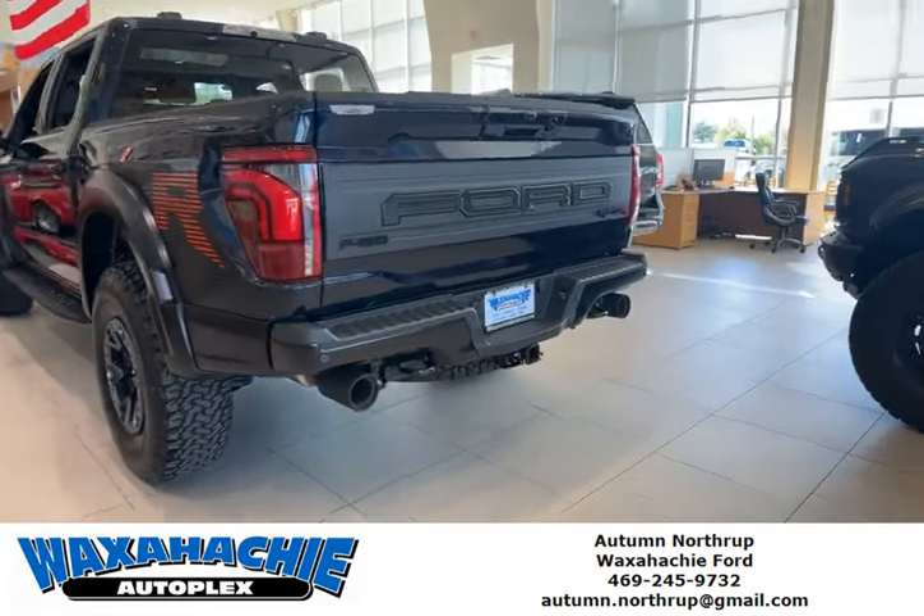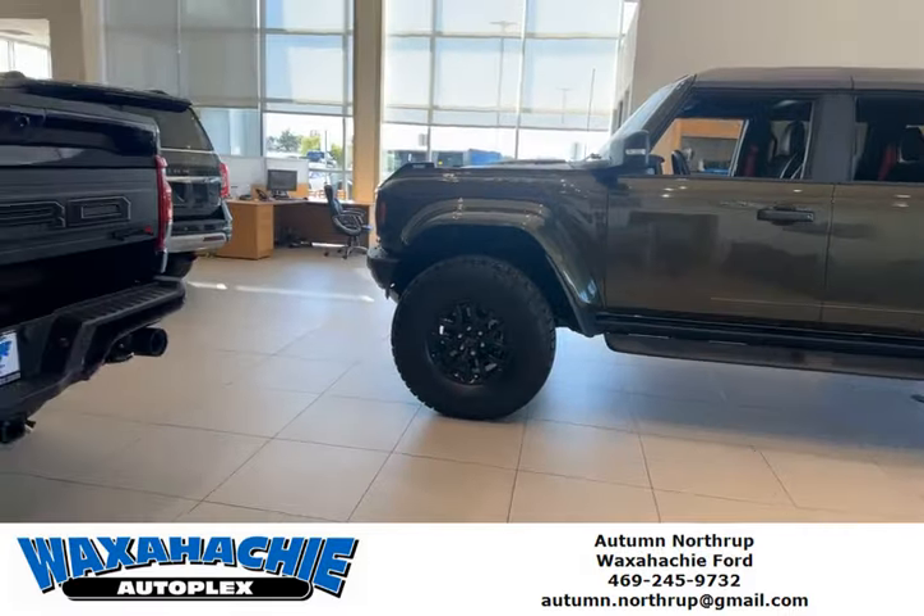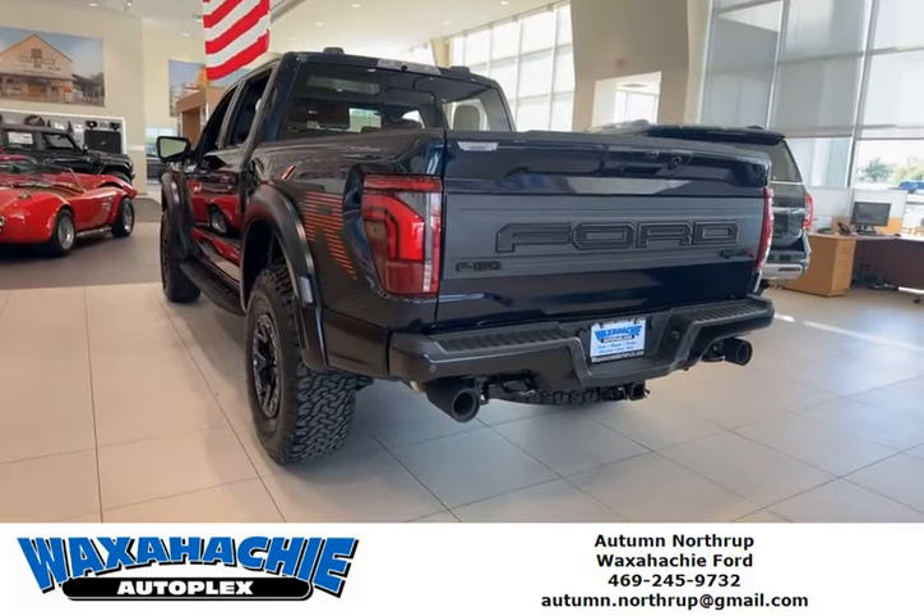If you're interested in this truck or any of the other vehicles we might have, give me a call at 469-245-9732. Thank you.